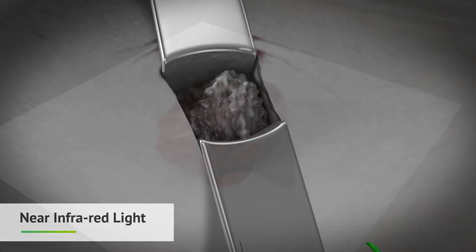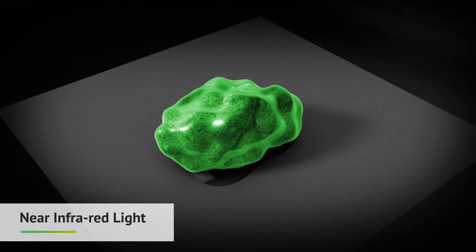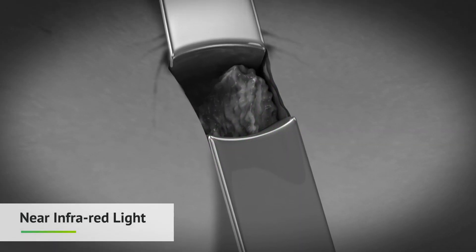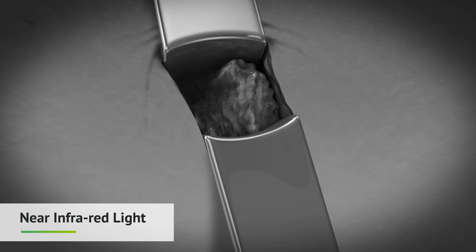Once resected, the fluorescence of the sentinel lymph node is confirmed using the camera. The axilla is then re-examined to confirm that no additional sentinel lymph nodes are present and the procedure is completed.